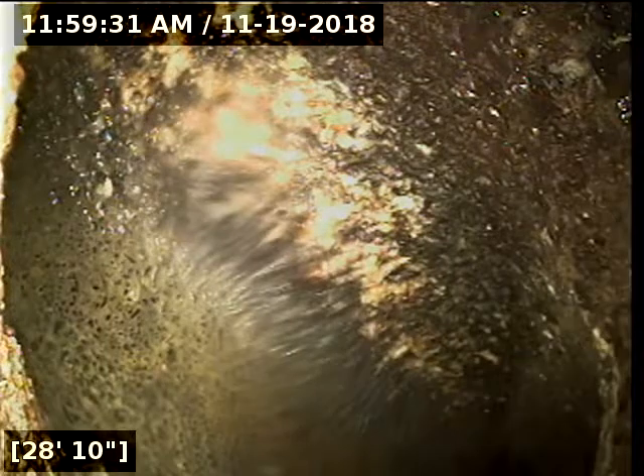We have a Y-connection right here in the line. This may be where the ADU connects into the pipe — that might be the reason why this pipe routes the way it does.